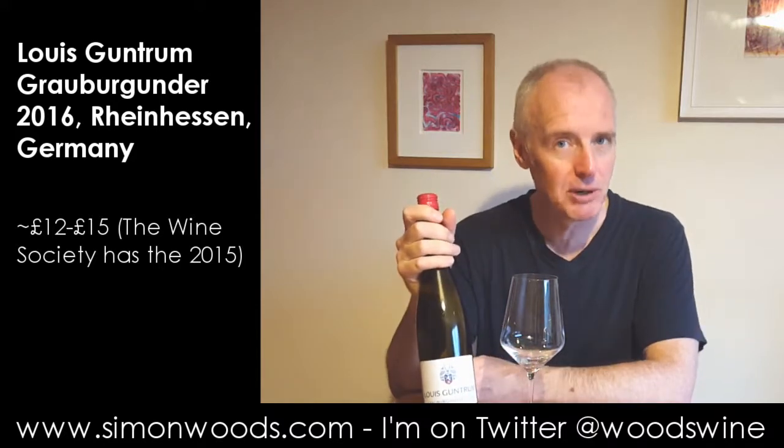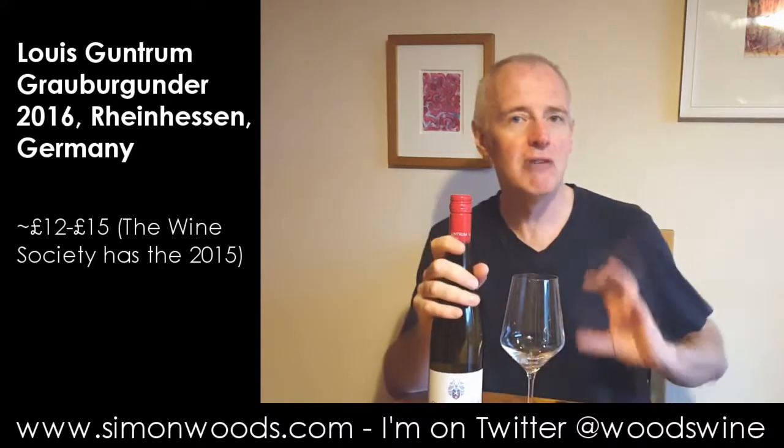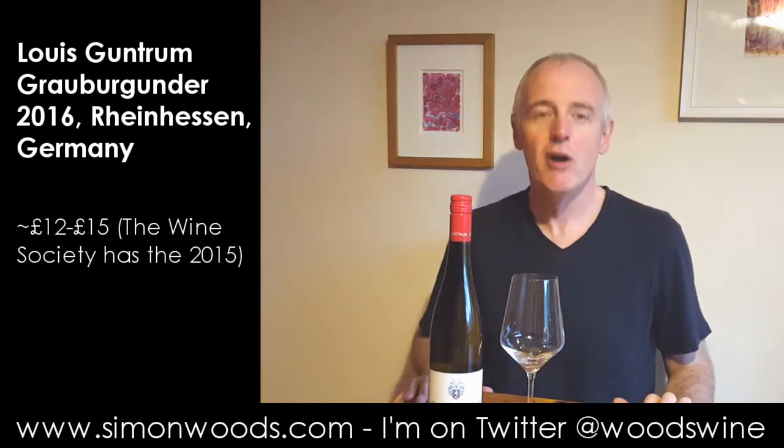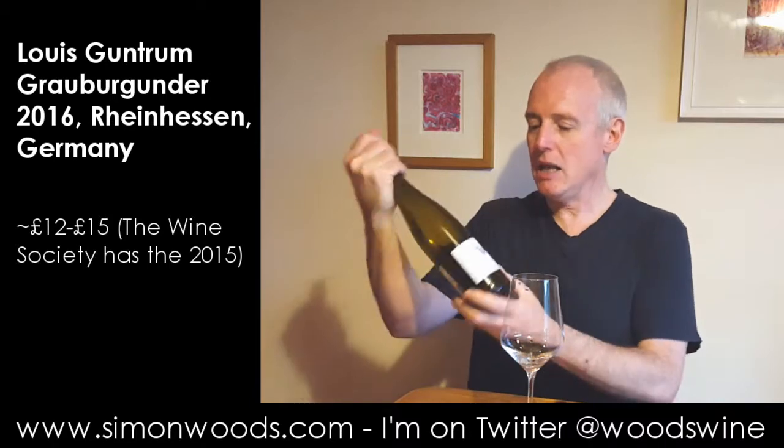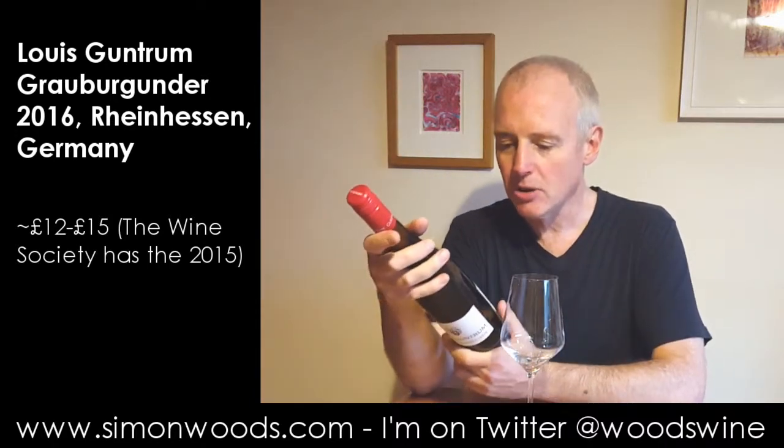So Pinot Blanc is Weissburgunder, Pinot Noir is Spätburgunder. There's an early-ripening variety of Pinot Noir called Frühburgunder, but this is Grauburgunder — Grey Burgundy. And so it's Louis Guntrum 2016 Grauburgunder.